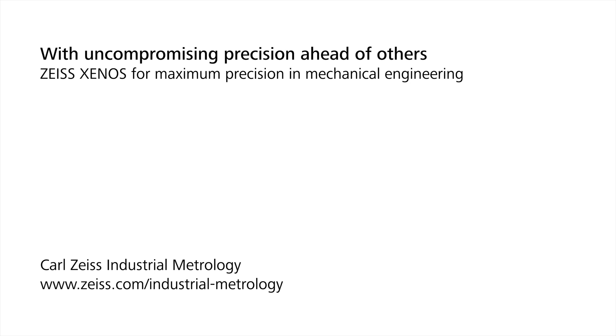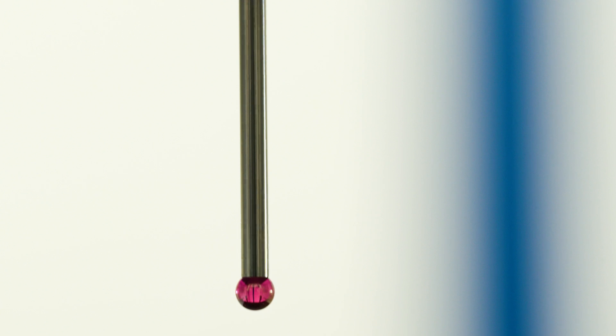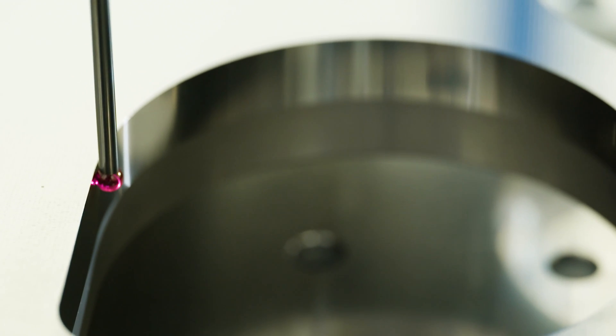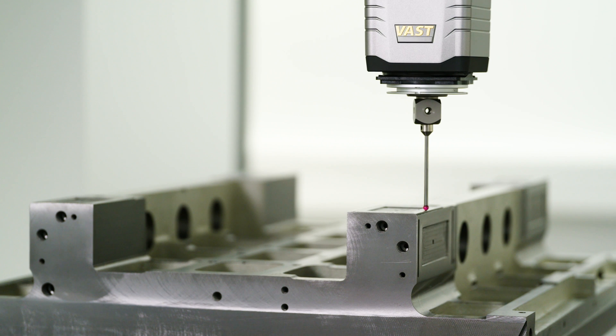The Zenos from Zeiss makes our measurement process faster and more accurate. The high-end measuring device, Zenos from Zeiss, is one of the most precise metrology solutions in the world, even for large workpieces.